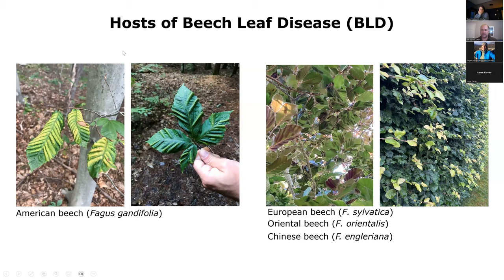When we talk about beech leaf disease, we're talking about symptoms that can show up on a number of different hosts. It's so far limited to beech, but not just American beech. We have plenty of European beech and even Oriental and Chinese beech planted in our gardens and botanical gardens, and all three of those species are susceptible to beech leaf disease. But what we're primarily concerned about is American beech, because that's one of our important forest species.